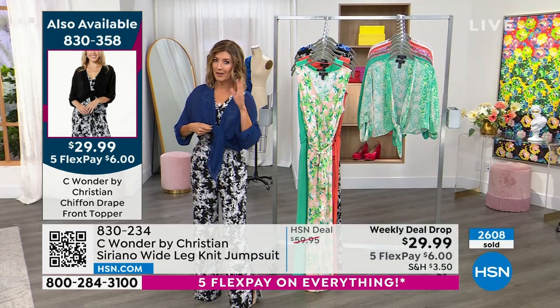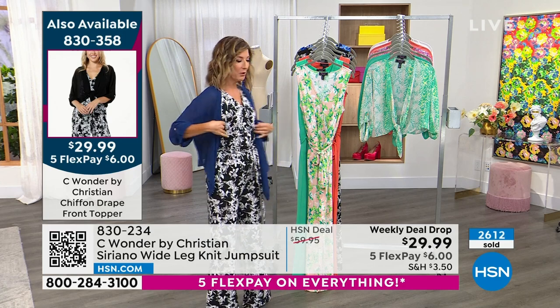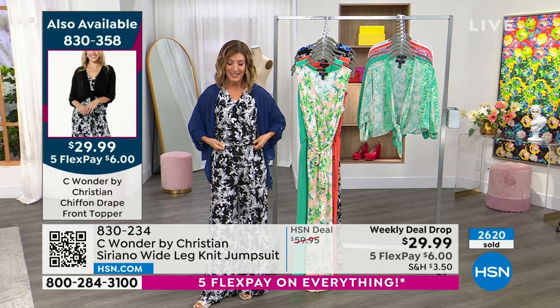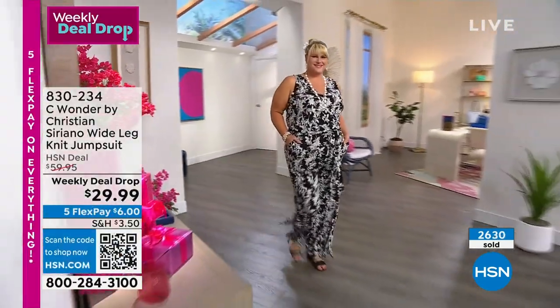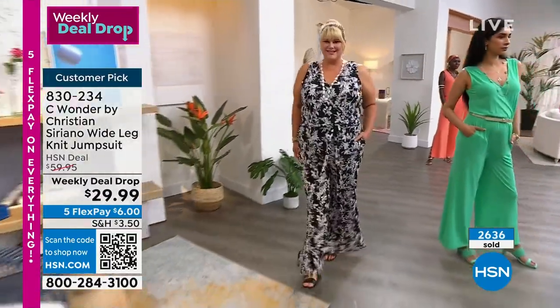So if you love the idea of the jumpsuit and you sometimes want to wear a little something over it just to cover up your arms or your shoulders, we'll keep that available for you. 830-858 is your item number if you want to put that look together. It must be hard to do a jumpsuit, Christian, because sometimes if you get the wrong jumpsuit, it can feel like you're cut in half.